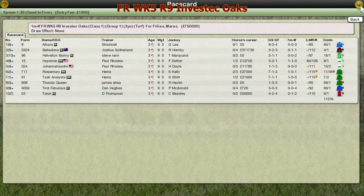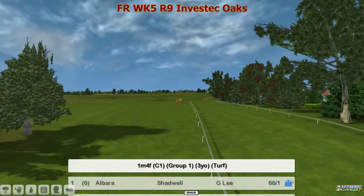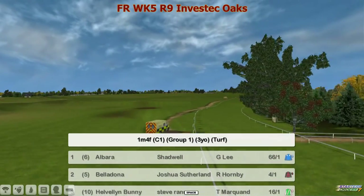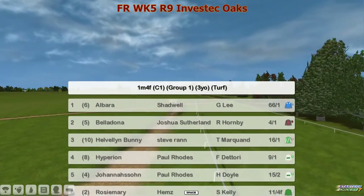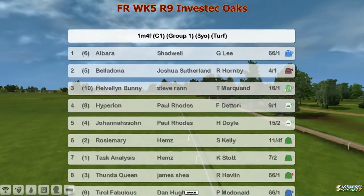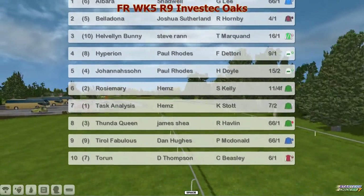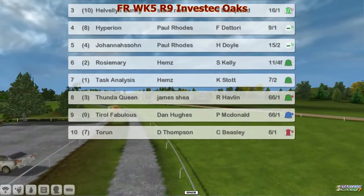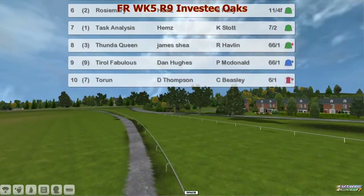The Investec Oaks is the first of today's two classics — a three-year-old fillies race over a mile and a half. The ten runners are: Albarra for Shadwell, Belladonna for Joshua Sutherland, Hellvillain Bunny, Steve Rann, Hyperion and Joe Harrison for Paul Rhodes, Rosie Mary and Task Analysis for Hims, Thunder Queen for James Shade, Tyrrell Fabulous for Dan Hughes, and Torren for Darren Thompson. Ten then facing the starter.